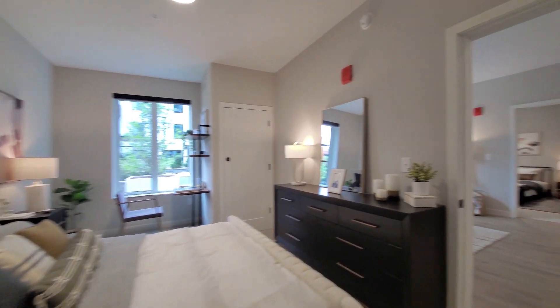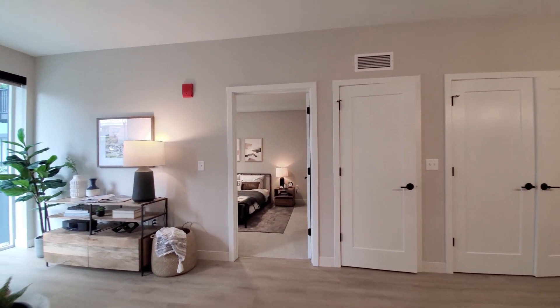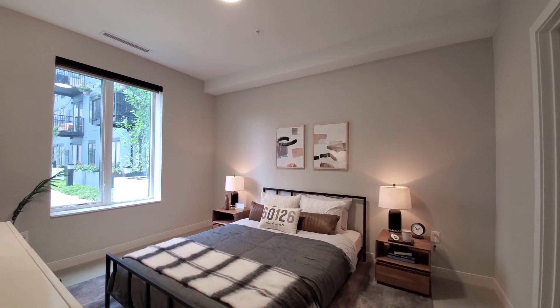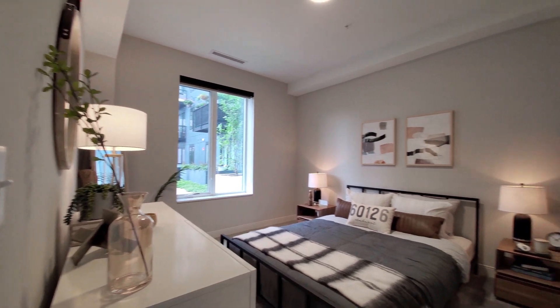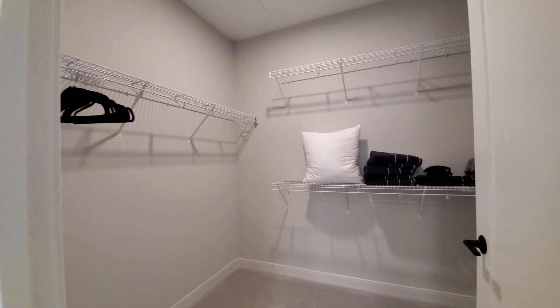The apartment has great separation of the bedrooms. Heading to the second bedroom — it's an unusually large second bedroom with plenty of space for bedding and furniture, and there's another walk-in closet.